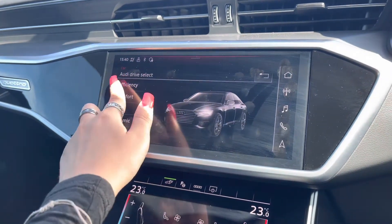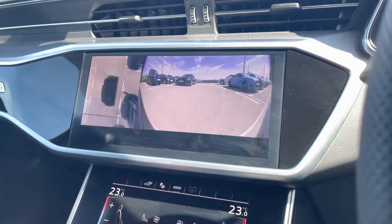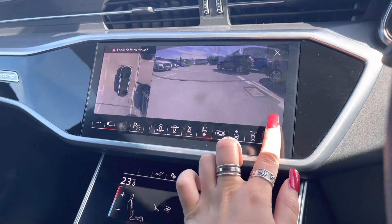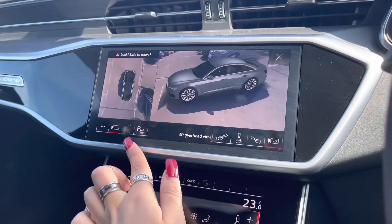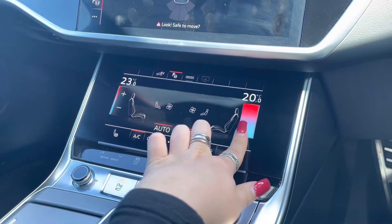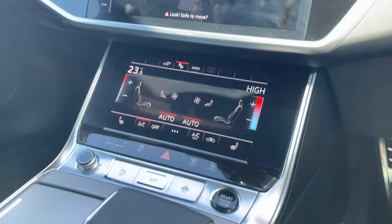Here we have Audi Drive Select, which allows you to put the car in any mode you'd like — for example, Dynamic for a more sporty drive. Here we have the 360 degree camera system, so there will be absolutely no blind spots when manoeuvring. Just below we have the three-zone deluxe climate control, so there will be no arguments about the temperature, as well as heated seats for added luxury in those winter months.